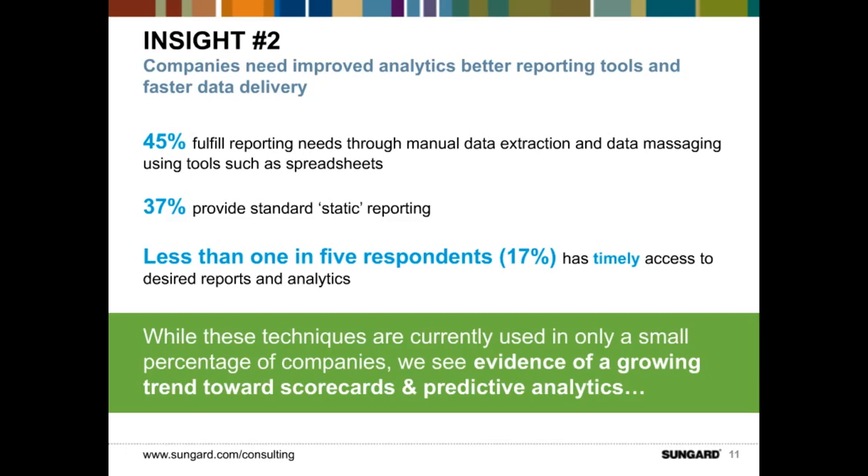Analysts do this because it's proven and relatively inexpensive, and puts the power in the hands of business users sufficiently skilled to do this work. Another 37 percent of respondents provide standard static reporting tools — the standard daily, weekly, monthly, financial period-end type of reports. Certainly needed and valuable, but the question is how can we get more value? A staggering finding is that less than one in five respondents — exactly 17 percent — had timely access to the desired reports and analytics they want. Companies are getting this work done, but not efficiently and not in the time frame desired.